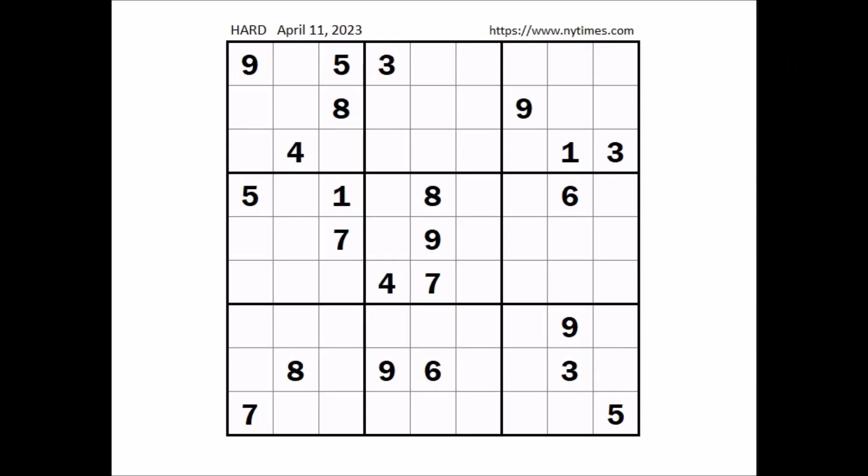Hi everyone, NailStore is my name and you are watching Solving Sudoku. In this opportunity we are going to solve this hard Sudoku. This Sudoku has been taken from the New York Times website corresponding to April 11th of 2023. Okay, let's start.